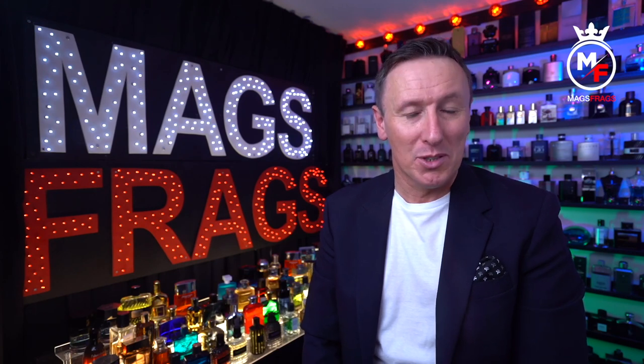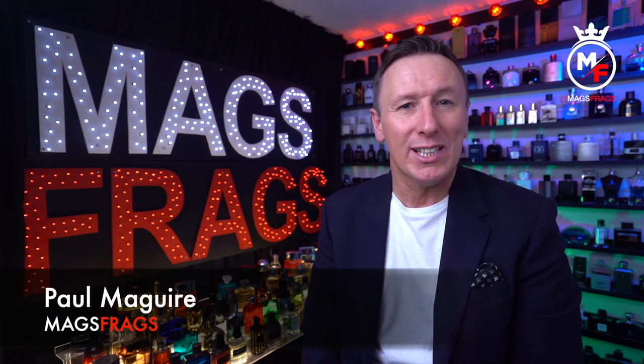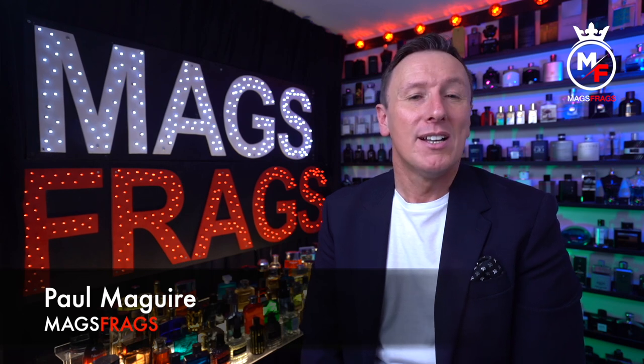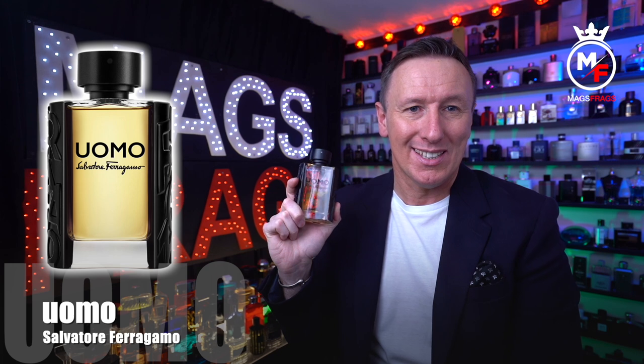Hello again everybody and welcome to another episode of Mags Frags. I'm Paul and this is day 152 of my Fragrance 365 project where it's the fragrance that's the star of the show. Today's featured scent is Salvatore Ferragamo Uomo, which is classed as an amber woody fragrance for men, launched in 2016.